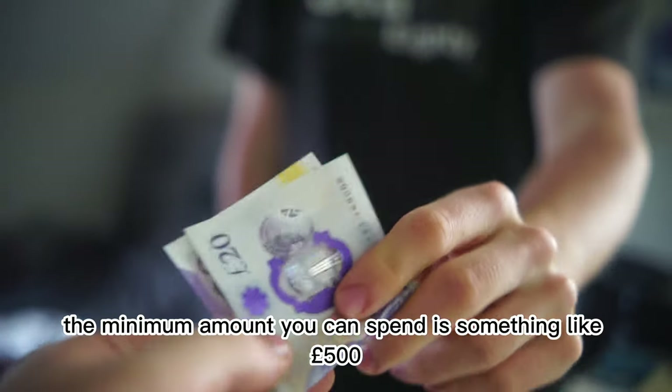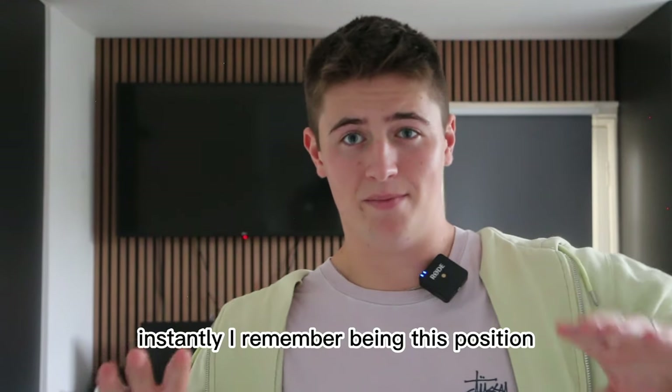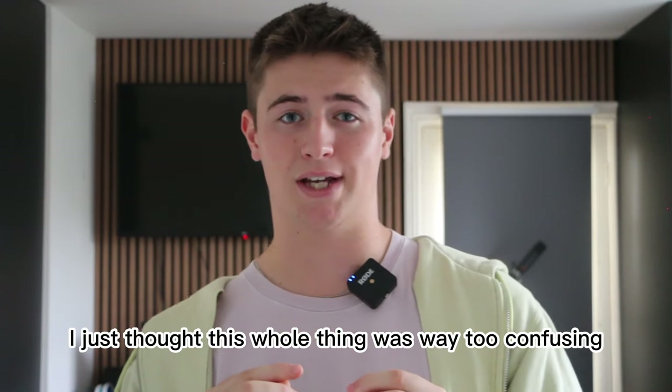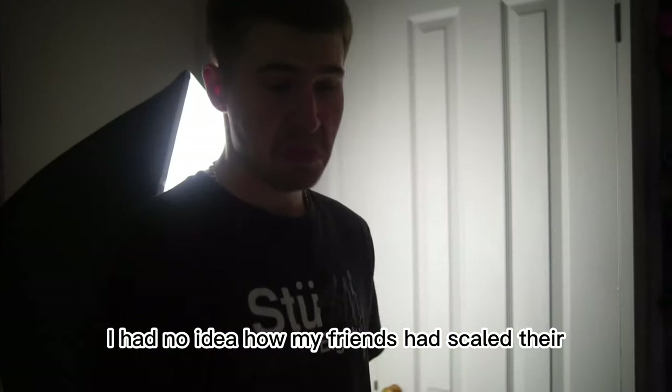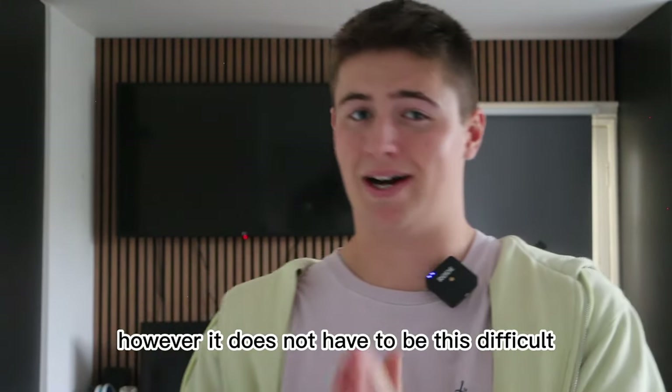However, the minimum amount you can spend is something like £500. I remember being in this position and I just wanted to quit. I just thought this whole thing was way too confusing. I had no idea how my friends had scaled their Depops to such a stage, and I thought the whole thing would have taken years. However, it does not have to be this difficult.